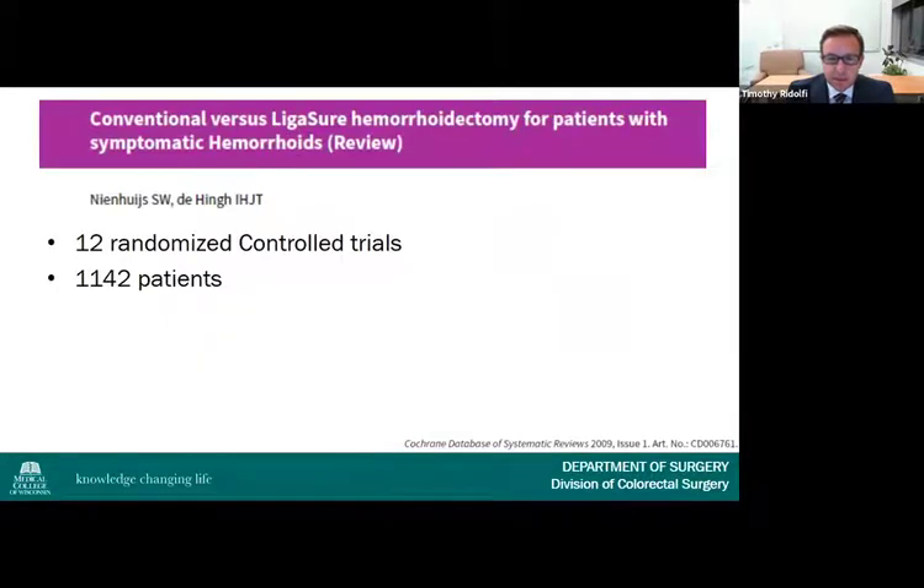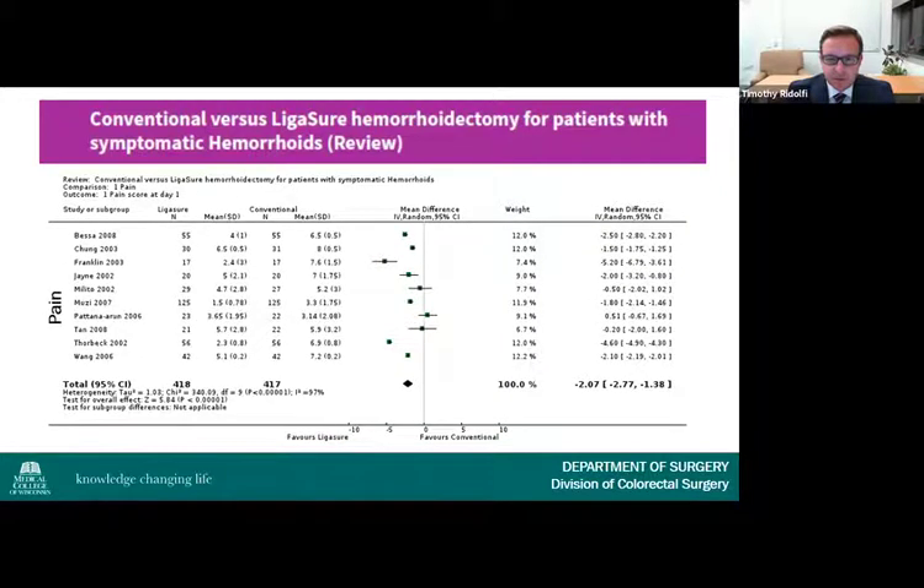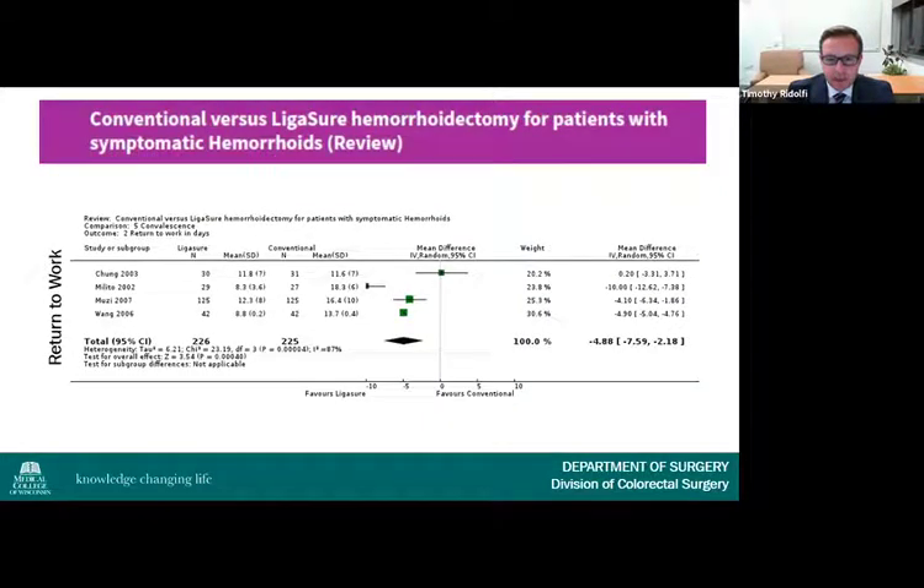A Cochrane review comparing bipolar energy hemorrhoidectomy to standard excisional hemorrhoidectomy included 12 randomized controlled trials with 1,142 patients. The authors demonstrated reduced operative time, reduced pain, and faster return to work, concluding that the bipolar energy technique was superior in terms of patient tolerance.